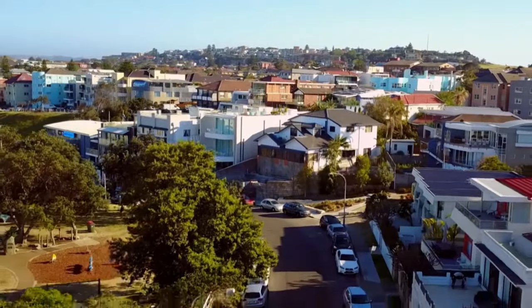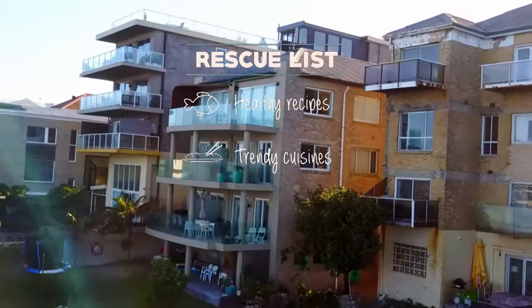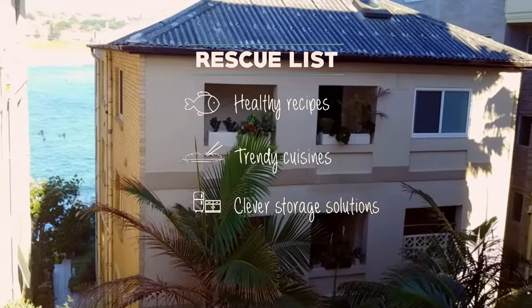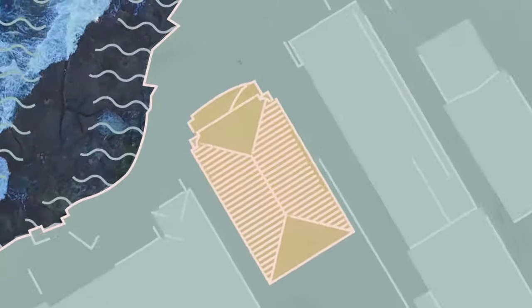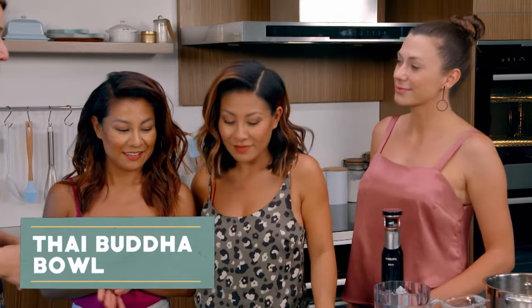Betty and Lisa's cosy kitchen needs some love. We'll teach them some recipes that'll tick all the healthy boxes, keep their eating habits on trend, and double down with some clever storage solutions. Right now we're taking them to Kitchen Rescue Central for a lean green bowl of goodness. Girls, you love your health foods — we've got a great recipe for a Thai Buddha bowl and it's very easy as well.